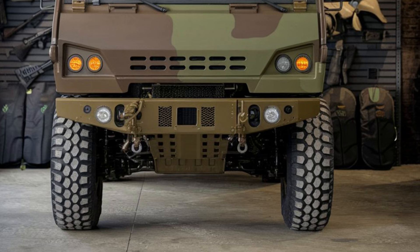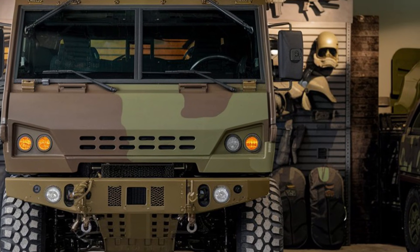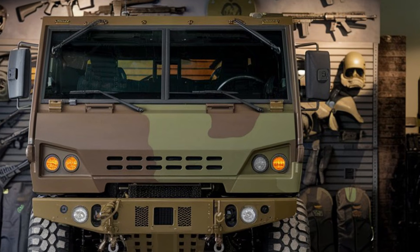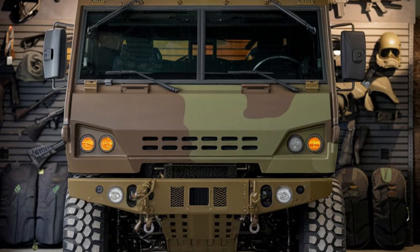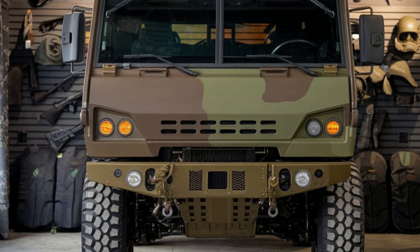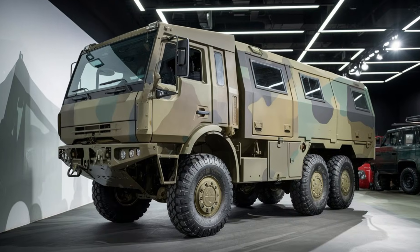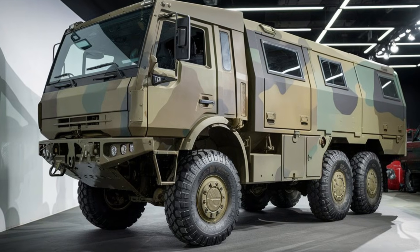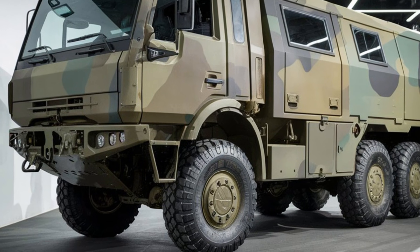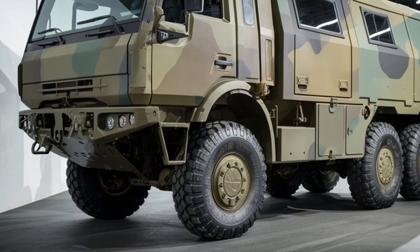With its robust frame and heavy-duty components, this truck is capable of handling the toughest terrain, from sand dunes to rugged mountain roads. One of the standout features is its V-shaped hull design, engineered to deflect blast waves from explosives away from the vehicle, significantly enhancing protection against IEDs. The truck's advanced composite armor system provides ballistic protection, shielding the crew from bullets and shrapnel, creating a nearly impenetrable defense. Despite its heavy armor, the MRAP is surprisingly agile, thanks to its high-performance suspension and all-wheel drive system, allowing it to navigate rough environments with relative ease.